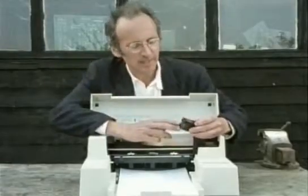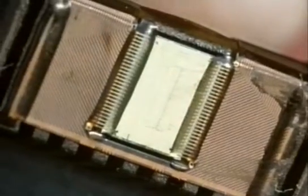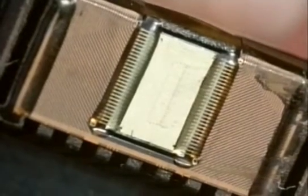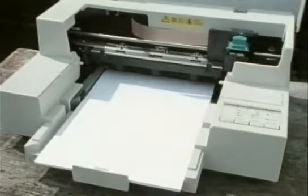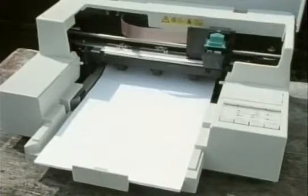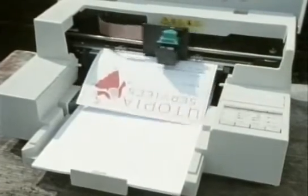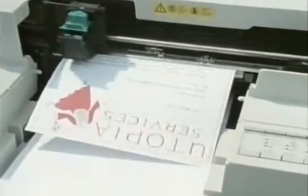The computer powers tiny electric heating elements which create bubbles and force ink out through these tiny holes. The drops are so small they can form almost any style of type.